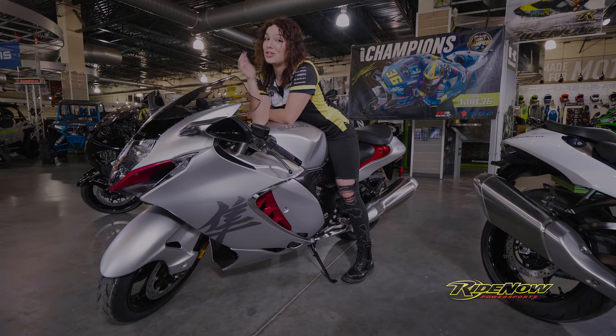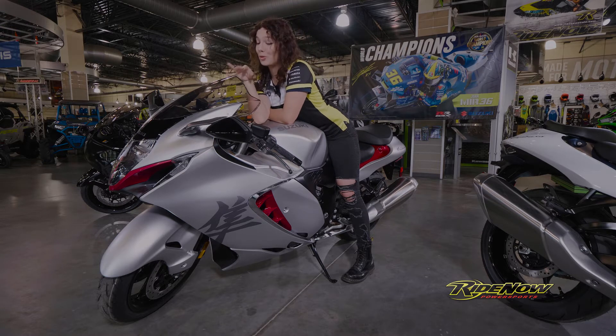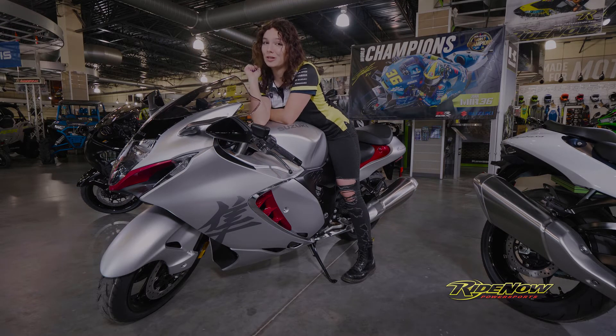Modeled after the bullet trains of Japan, which are some of the fastest in the world, this sleek body design of the 2022 Hayabusa packs performance and improved durability. Truly the bullet train of the streets.